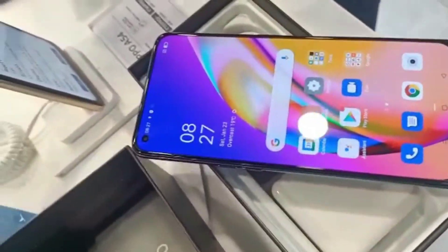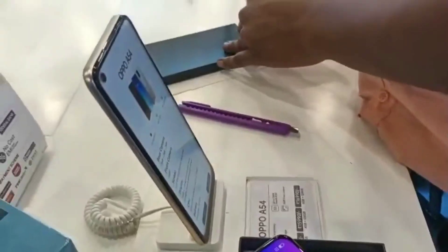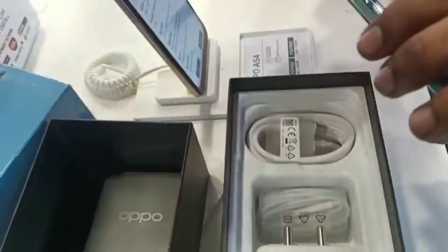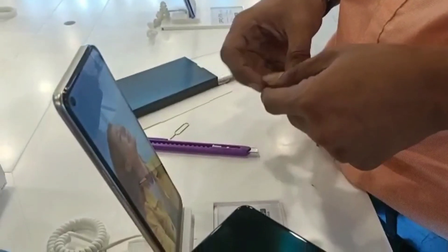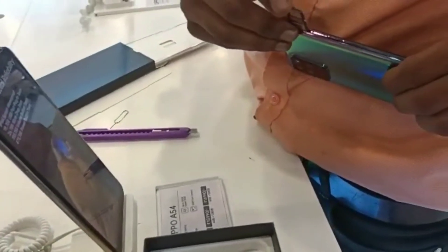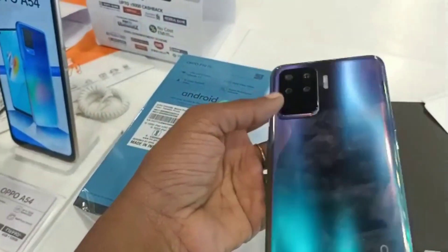Okay, now we have to sync it. This is full screen. This is our mobile. This is the OPPO F19 Pro.